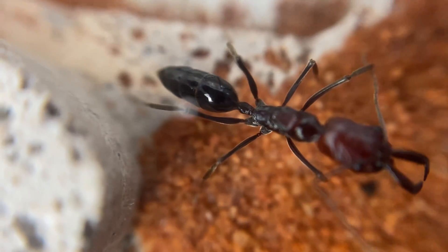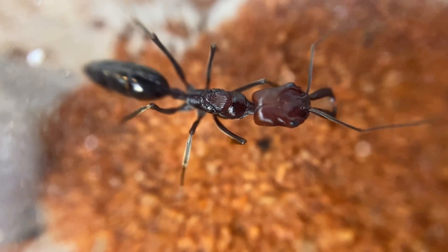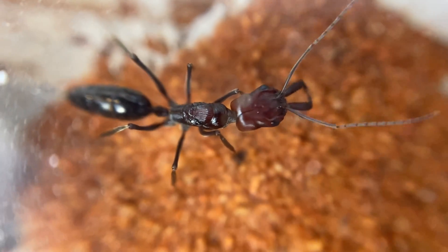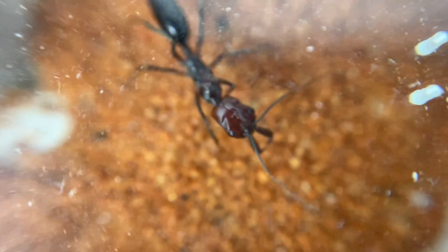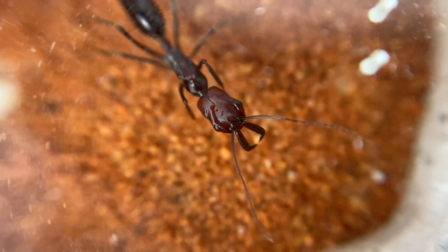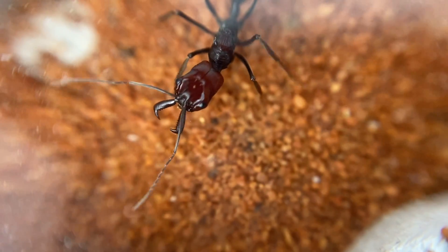Now if you haven't seen any videos on them, there are a few videos on YouTube about the trap jaw ants. They can use that to snap shut on prey, or they also use it as a defence mechanism and they can snap it shut and spring backwards away from danger. So they're pretty fascinating and interesting species of ant.